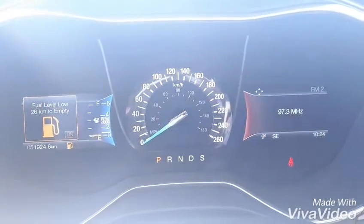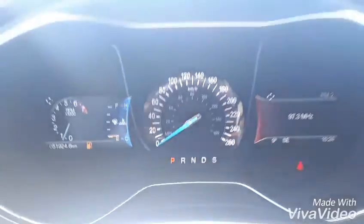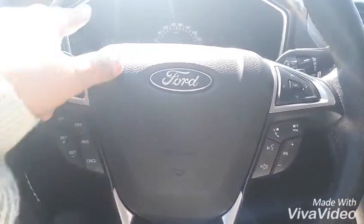Alrighty guys, so we have 51,924 km on this Fusion. Coming down on our steering wheel here, you can see we have all of our cruise control settings and this will take you through the display up top here.